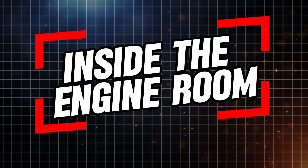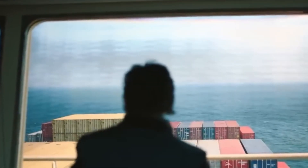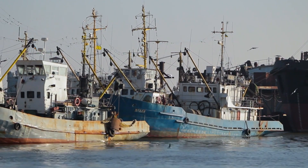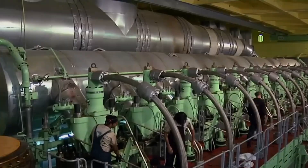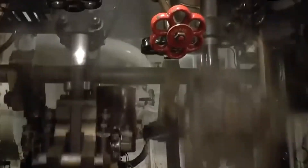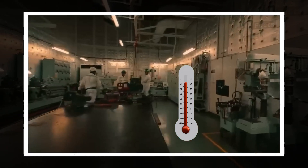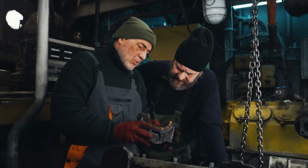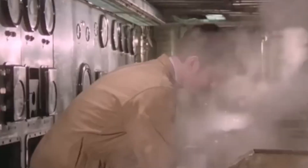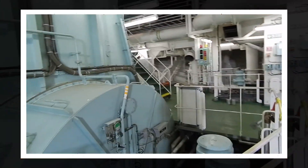A visit to a container ship's engine room is an unforgettable experience. The first thing visitors notice is the sheer size of the engines — these machines dominate the space, with enormous pistons, turbochargers, and fuel lines criss-crossing in every direction. The engine room is a noisy, hot environment; the constant rumbling of engines is punctuated by blasts of compressed air, and temperatures often exceed 100 degrees Fahrenheit. Despite the chaos, it is a highly controlled environment, with engineers constantly checking gauges and screens, as even a small problem could lead to significant delays or a complete breakdown.